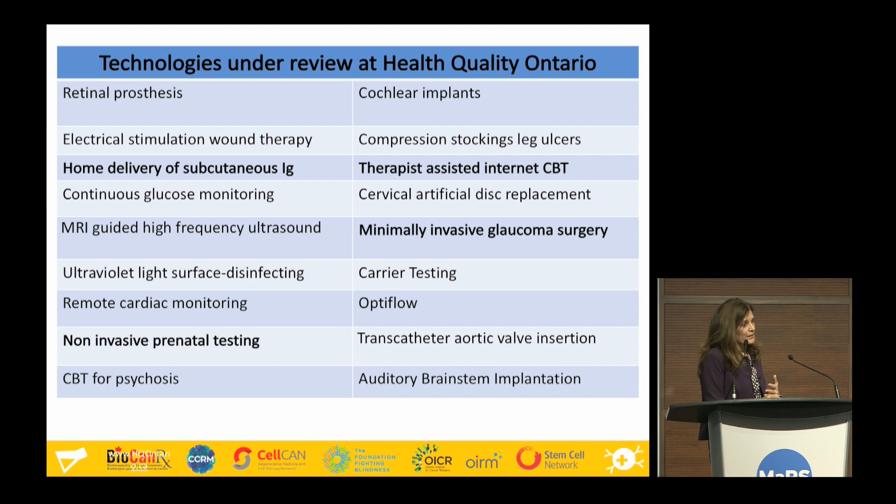We evaluate a number of technologies in our health technology assessment program. Current examples include home delivery of subcutaneous immunoglobulin — evaluating whether this service delivery model is more effective, cost-effective, and preferable to patients versus going to a clinic for IV therapy — as well as non-invasive prenatal testing, minimally invasive glaucoma surgery, cochlear implants, and retinal prosthesis.